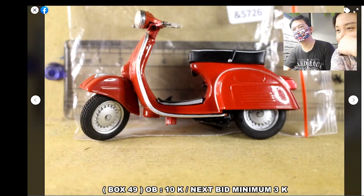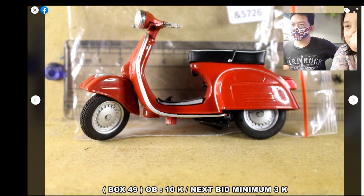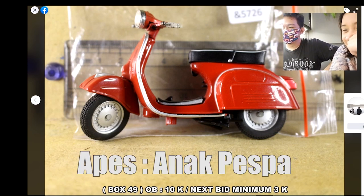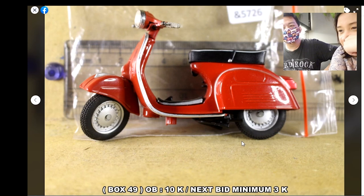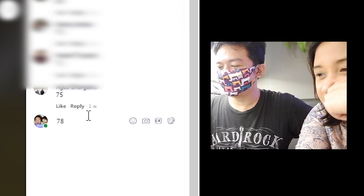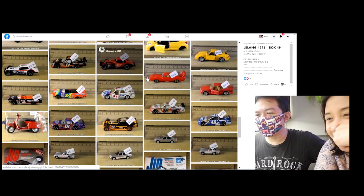Berapa nih? Udah 7.000. Tapi bagus sih ya, halus ya. Kita bukan aps sih, anak vespa bukan ya. Tapi lucu banget sih, penuh-penuh aja ya. 7.000, 8.000. Pikir belakangan aja lah bayarnya.